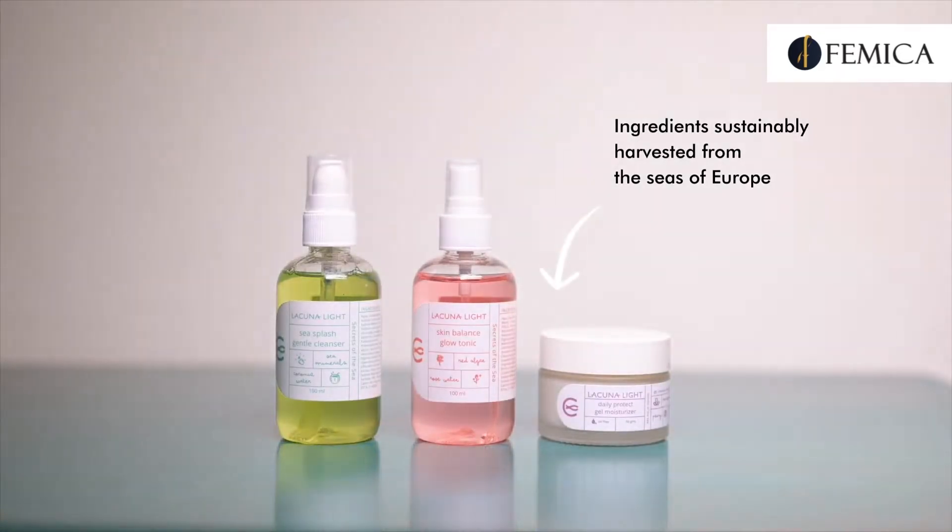Today I have with me India's first marine-based skincare brand called Lacuna Light. With Lacuna Light, bring home a dewy and skin-fresh glow. Lacuna Light has super effective formulas that do all the work while you can just be. It's simple — when you're relaxed and in a good mood, your skin feels the same way.